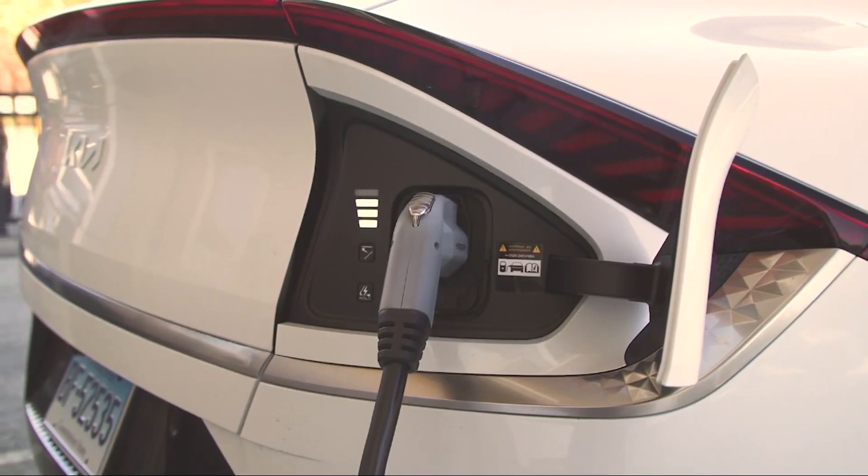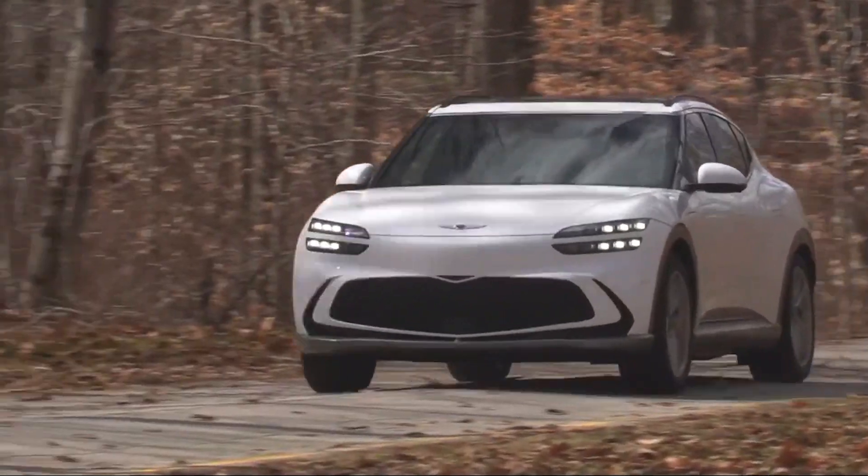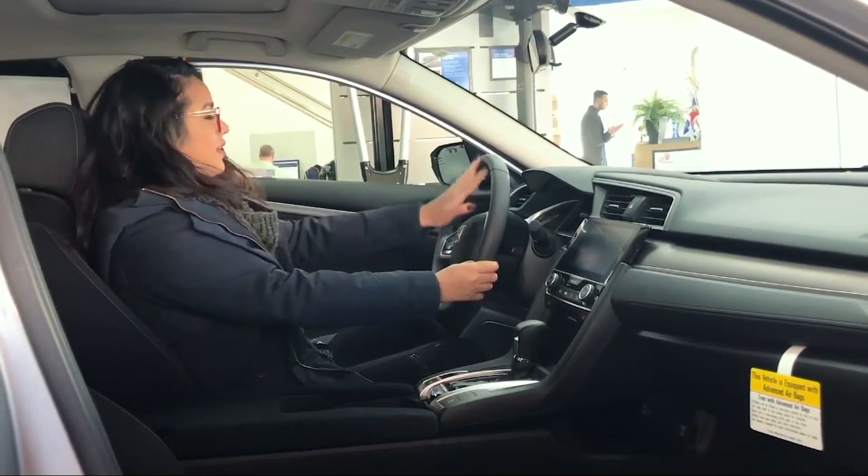And while no one has a crystal ball to see the future, if demand for used EVs is still high at the end of the lease, it may make sense to purchase the car for the buyout value that's written into the lease contract.